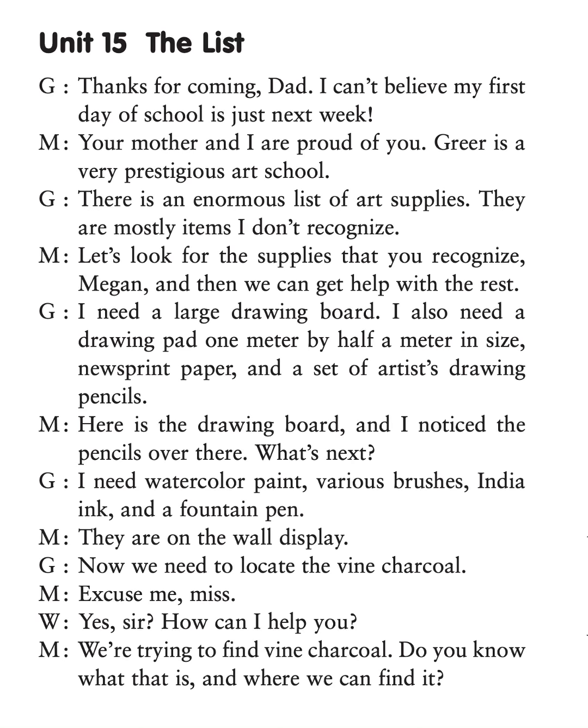Unit 15: The List. Thanks for coming, Dad. I can't believe my first day of school is just next week. Your mother and I are proud of you. Greer is a very prestigious art school.